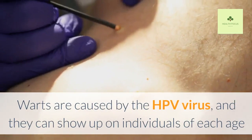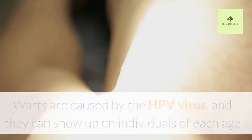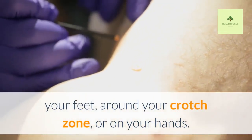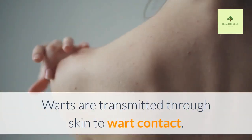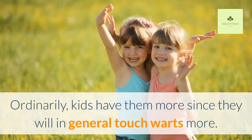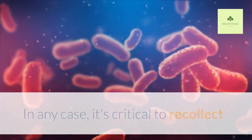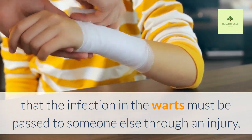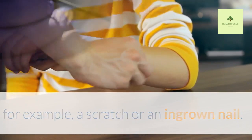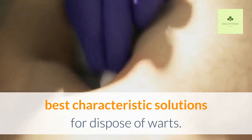What are warts? Warts are caused by the HPV virus, and they can show up on individuals of each age and on any part of the body, for example, all over your feet, around your crotch zone, or on your hands. Warts are transmitted through skin-to-wart contact. Ordinarily, kids have them more since they tend to touch warts more. It's important to remember that the infection in the warts must be passed to someone else through an injury, such as a scratch or an ingrown nail. In this video, we are going to show you the best natural solutions to get rid of warts.